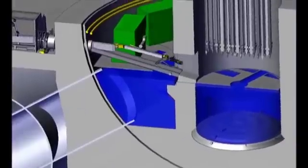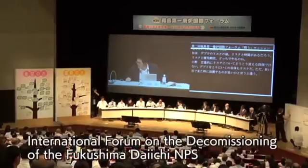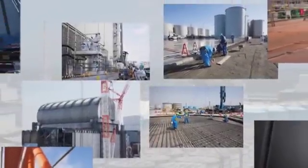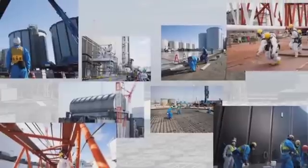By utilizing the results of these internal surveys, we are aiming to start the retrieval of fuel debris in 2021. By gathering and utilizing wisdom and intelligence from Japan and abroad, and by communicating with local communities, the government of Japan and TEPCO will continue joint efforts toward decommissioning with the highest priority for safety.